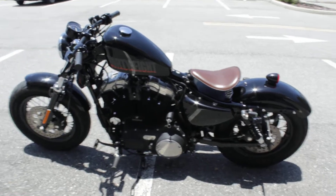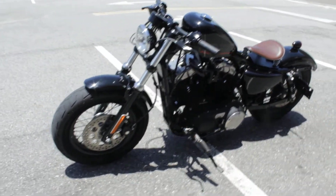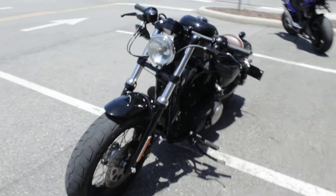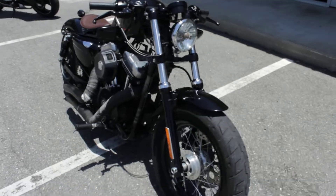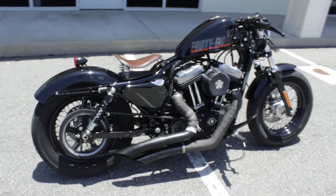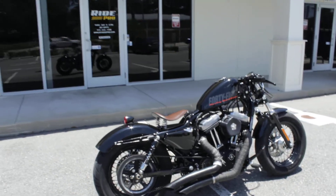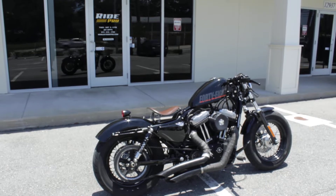Shipping on a bike this size is anywhere from $300 to $600, and that will get it anywhere in the country — enclosed transport, fully insured. Our website is www.myridepro.com; you can always send us an email there if it's after hours.